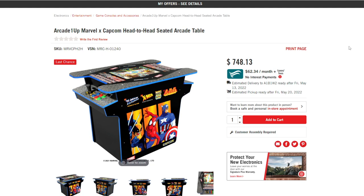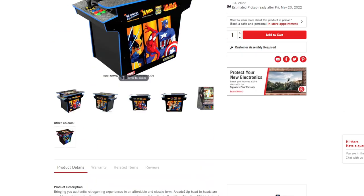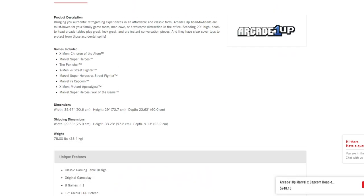Speaking of head-to-head cabinets, the Arcade One-Up Marvel vs. Capcom head-to-head seated arcade table is also going to be on sale for the exact same price. For those of you that never got into the X-Men vs. Street Fighter or Marvel vs. Capcom three-quarter arcade cabinets, this is your opportunity to pick one up in the head-to-head format. The games list is: X-Men Children of the Atom, Marvel Superheroes, The Punisher, X-Men vs. Street Fighter, Marvel Superheroes vs. Street Fighter, Marvel vs. Capcom, X-Men Mutant Apocalypse, and Marvel Superheroes War of the Gems.